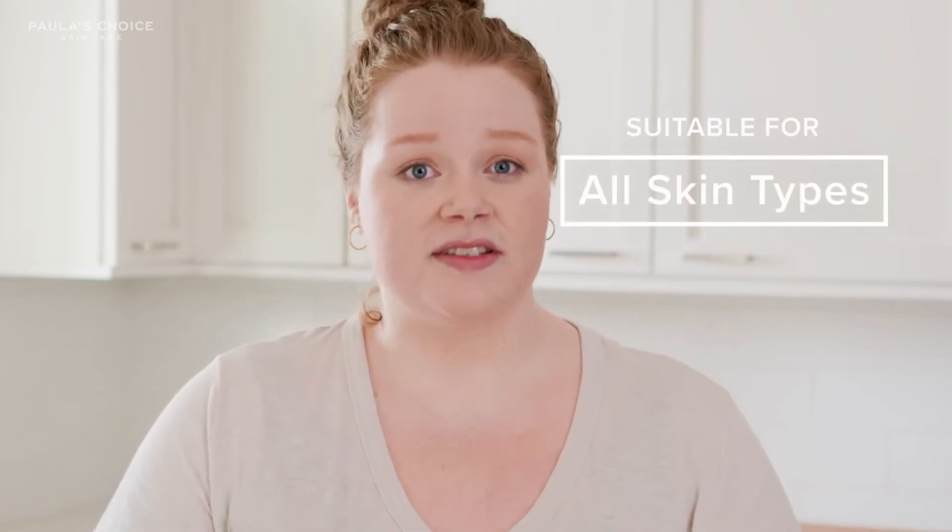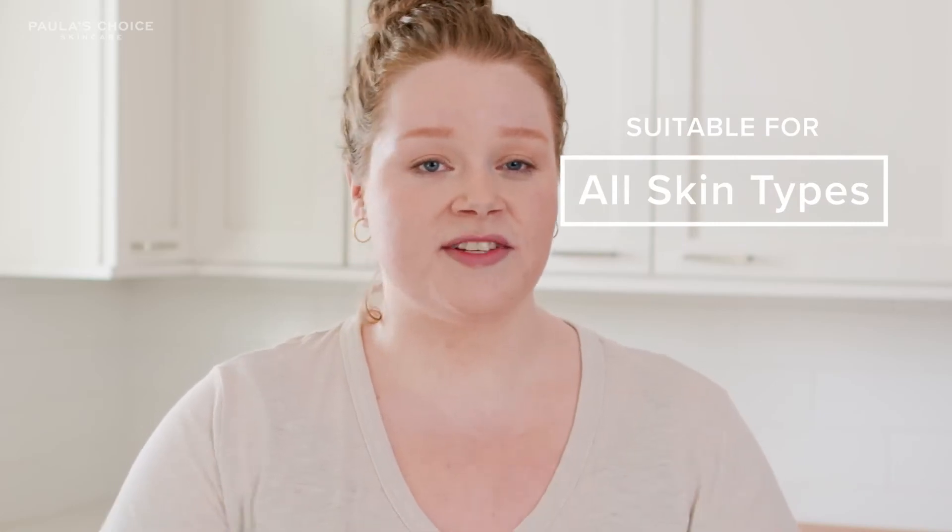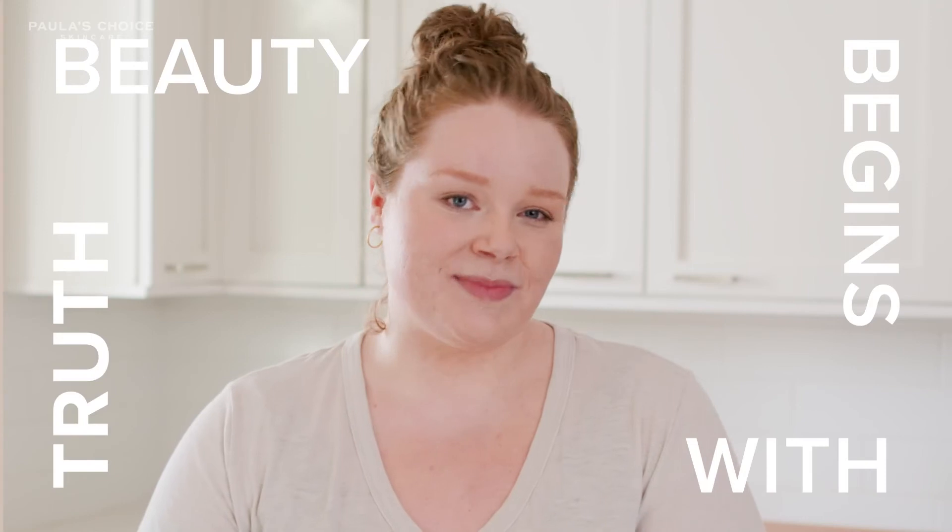Maybe you can see now why this is Paula's Choice's number one global bestseller. It helps with so many different concerns and so many different skin types, and it just gives an overall glowy, pretty finish. For that reason, Paula's Choice is my choice.